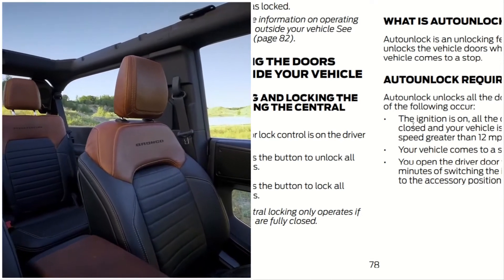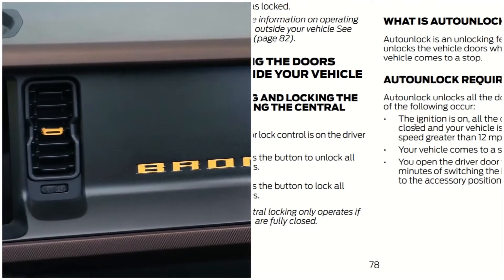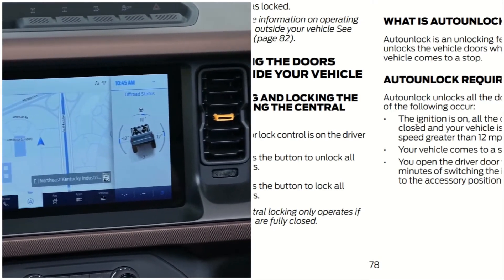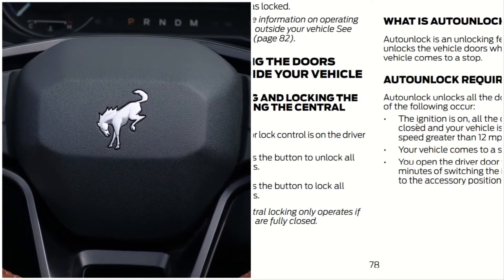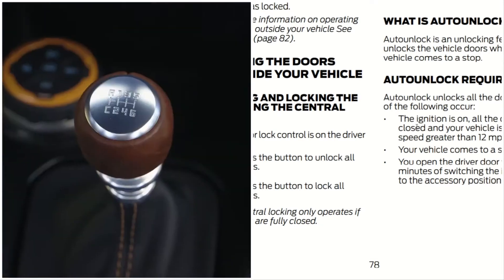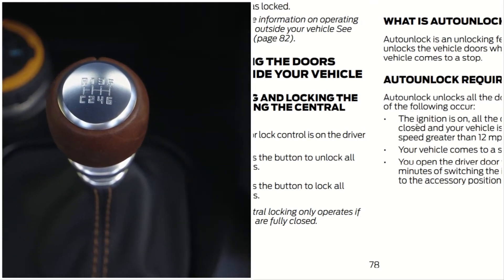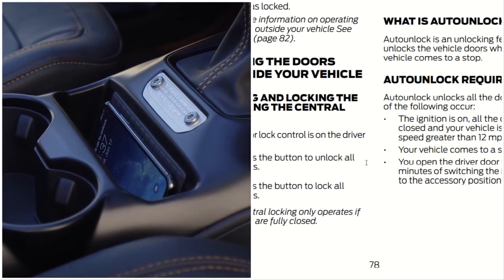All of the following have to occur for auto unlock: the ignition is on, all the doors are closed, and your vehicle is moving at a speed greater than 12 miles per hour, or your vehicle comes to a stop and you open the driver's door within 10 minutes of switching the ignition off or to the accessory position.